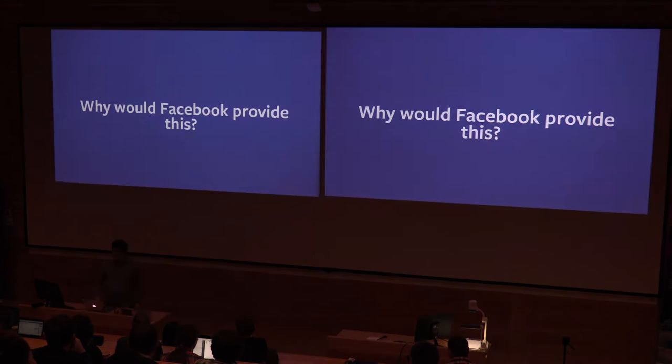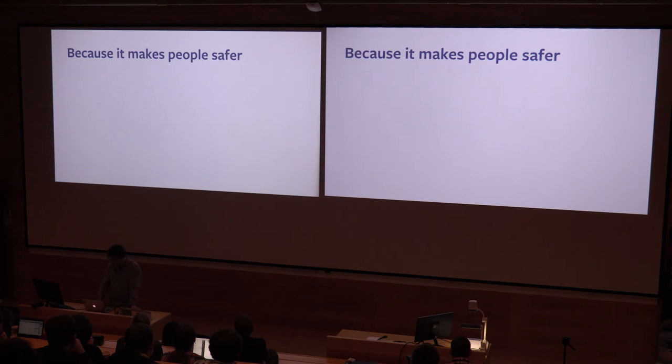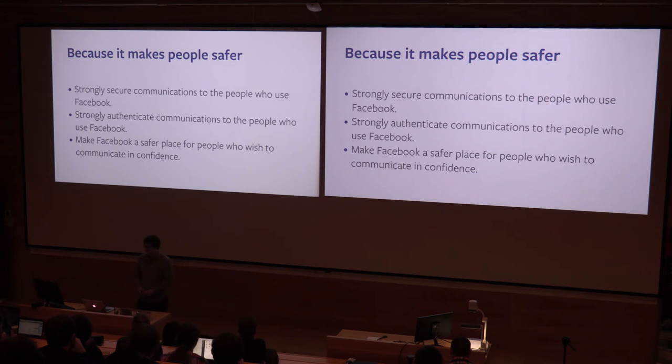What benefit does it bring to Facebook? It's obvious that it makes people safer. We've got a trend — we're trying to secure better the communications between you and Facebook. We started this a few years ago using TLS for the whole site. We used STARTTLS for emails wherever we can. We then added the Onion site. PGP encrypting emails was just the next step, because this was another channel through which we communicate with people and had no more secure way of doing it. Alongside this, you get stronger authentication in communications, making Facebook a safer place for people to communicate in confidence if they wish.